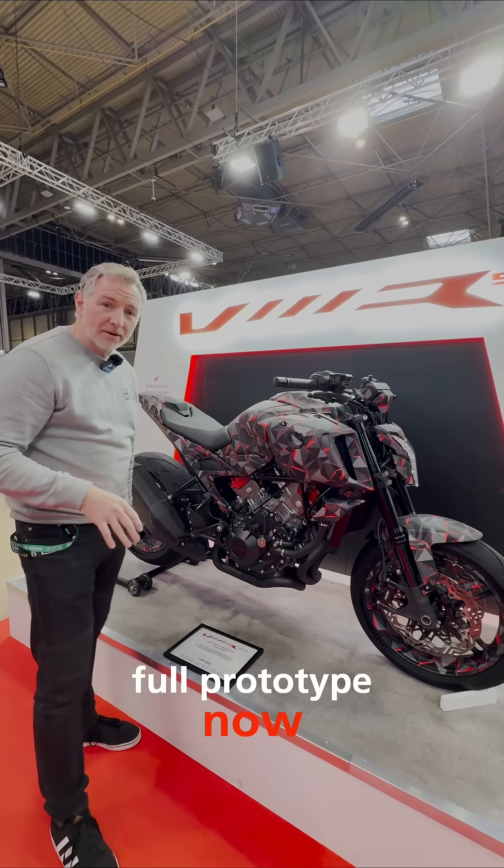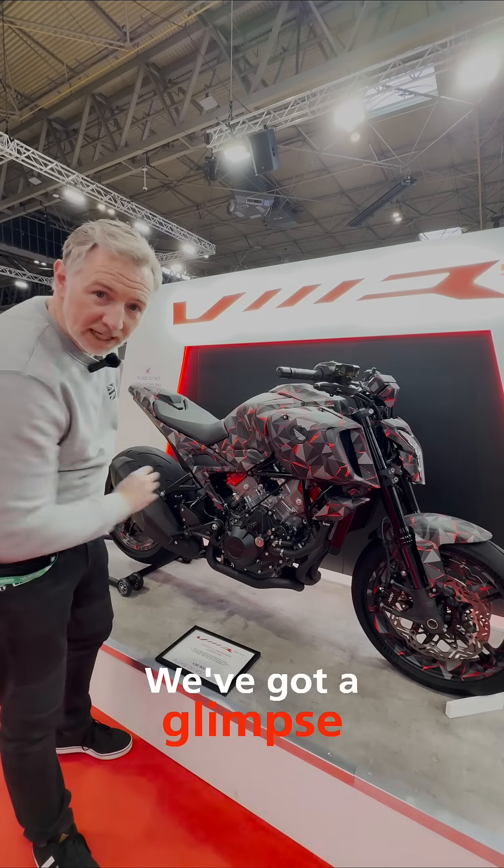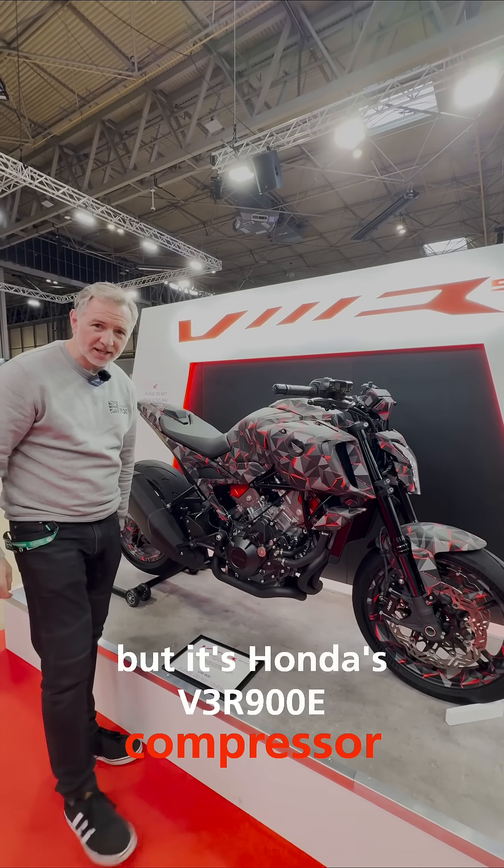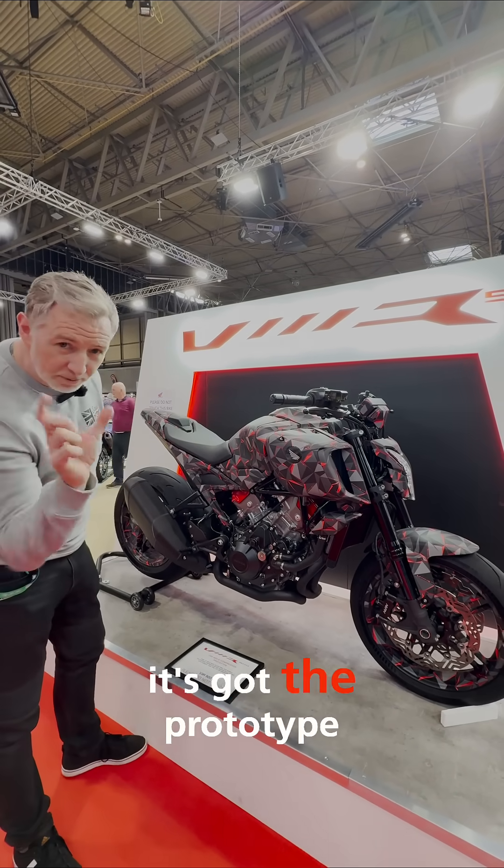So this is a full prototype now. It was unveiled last year as a bit of a concept — we got a glimpse of what the engine might be. But it's Honda's V3R900E compressor, to give it its full title, with the prototype designation on the end of it.